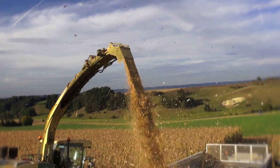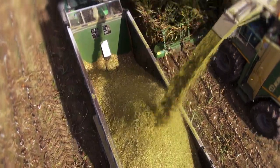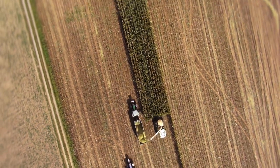In just one day, the Big X chops up 3,000 tons of corn — that's 150 trailers full. Corn is harvested in September and October. After that, the fields are vast open spaces.